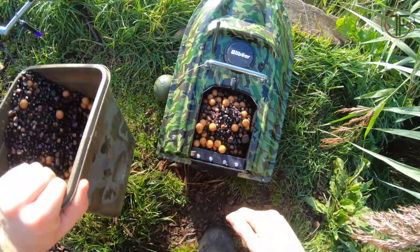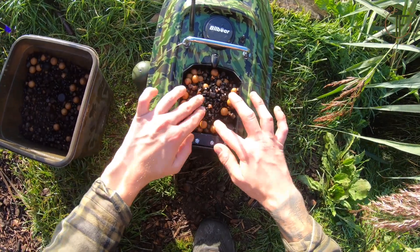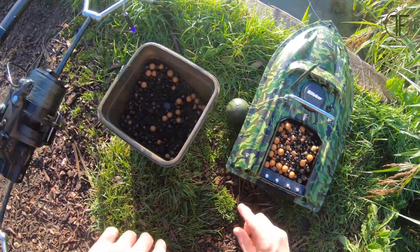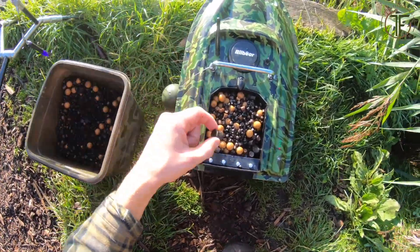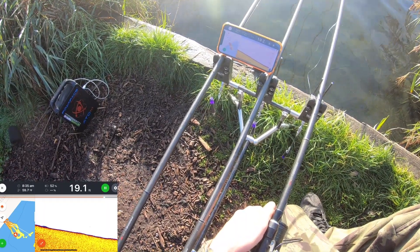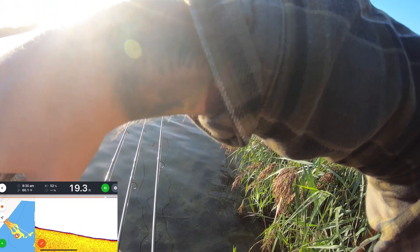For the hook bait on this one, as you saw, it was just an 18mm fully loaded cut down to look like a pellet. Out there it's showing absolutely clean bottom and it's not scanning any fish up whatsoever, which is not the best.